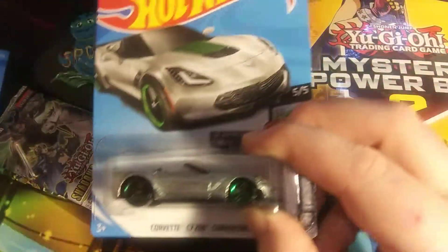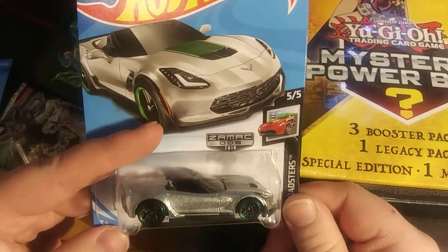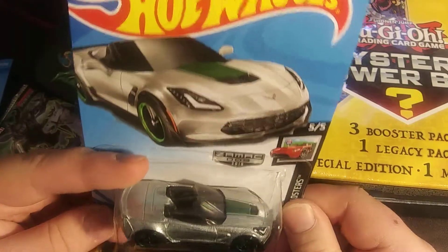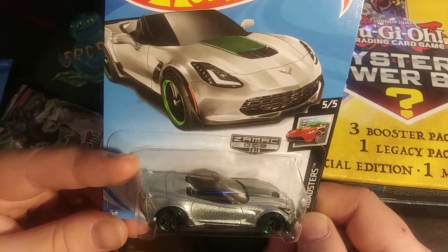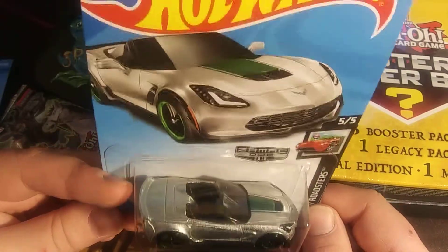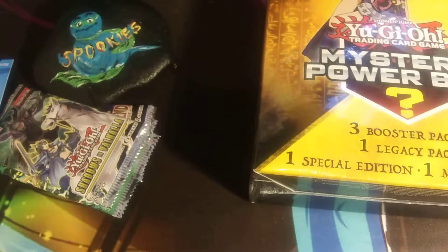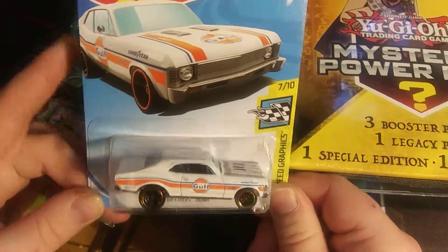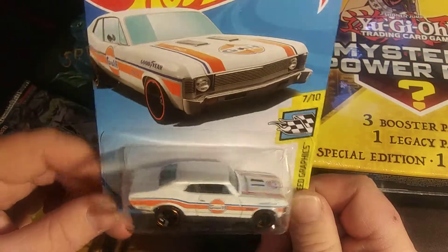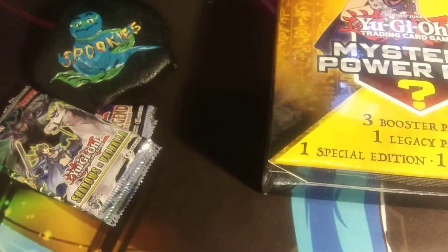We got this absolutely beautiful Corvette C7 Z06 convertible. It's a beautiful silver with silver-lined wheels, so it's great looking. Then we have a white '68 Chevy Nova — I have a blue one. This one is just really cool because it's my favorite car of all time. I like Chevy, as you can tell.